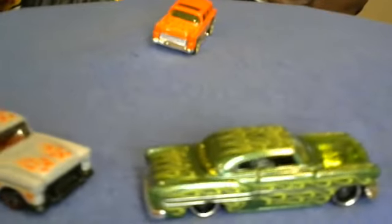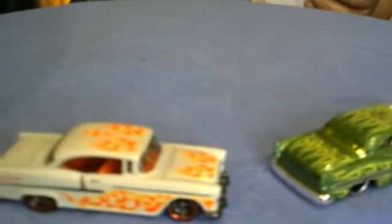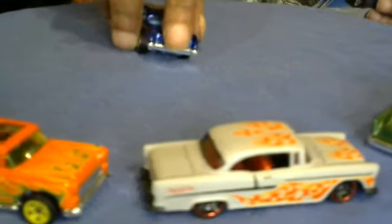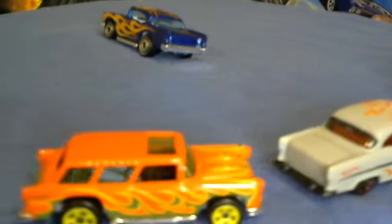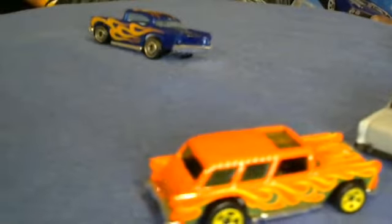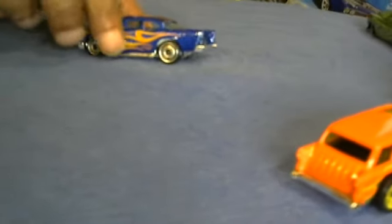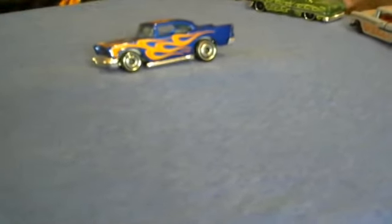This one here is the 57 Chevy — nice, real nice. Blue with yellow and orange flames, classic rims, and white interior. This one is really nice.